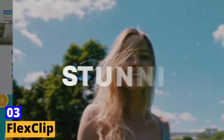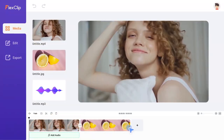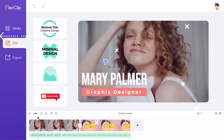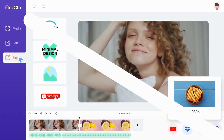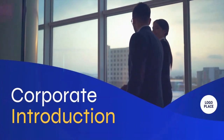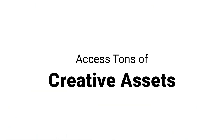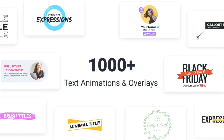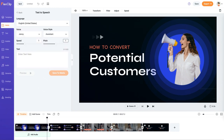Third tool: FlexClip. Get ready to unleash your editing prowess with FlexClip, the ultimate video editing tool that will take your videos to the next level. Whether you're a social media aficionado, a business guru, or a content creator extraordinaire, FlexClip has got you covered. From dynamic text animations to cool video effects, FlexClip is your one-stop shop for creating stunning content. It also offers a treasure trove of royalty-free media assets — stock videos, photos, and music — to customize your videos and make them truly unforgettable.